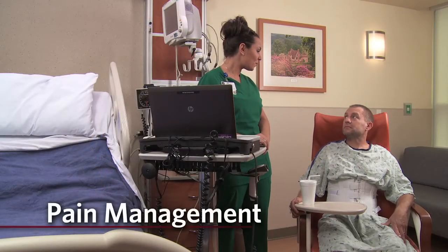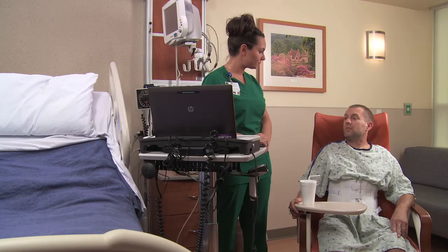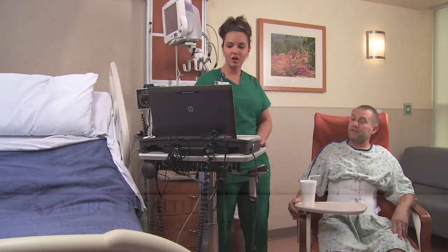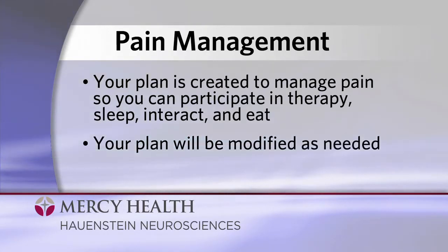Yes, there will be pain and discomfort at this point in your recovery. Pain management is important to us, and that's why we work closely with you to develop your personal pain management plan. This plan is created with a goal of managing your pain well enough for you to participate in therapy, sleep, interact, and eat. We'll modify your personal pain management plan as needed during your stay in H3.